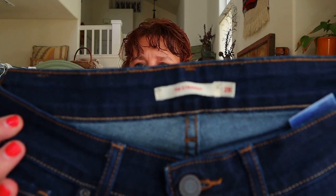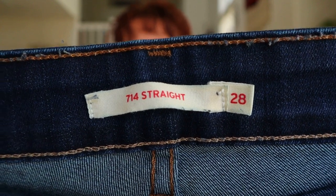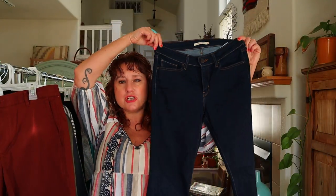I got another pair of Levi's — again, trying to stay away from the skinny styles. These are the 714 straight in a size 28: a dark wash, straight-leg jean in really great condition.